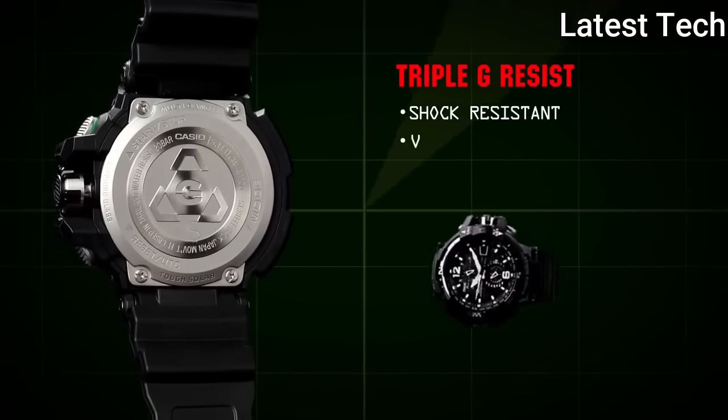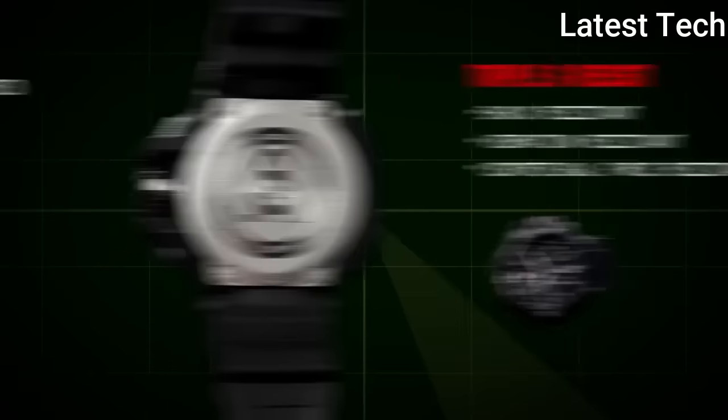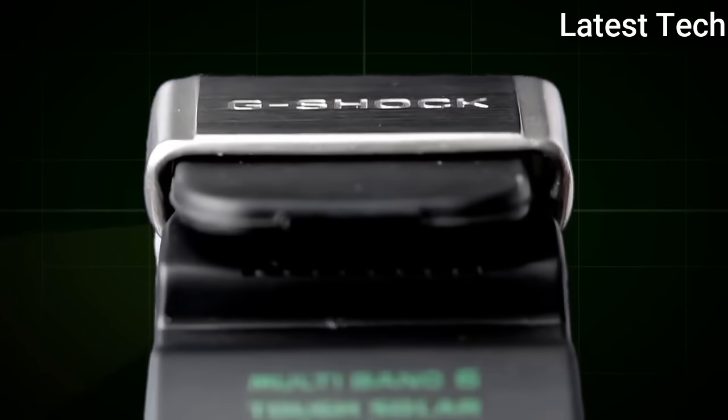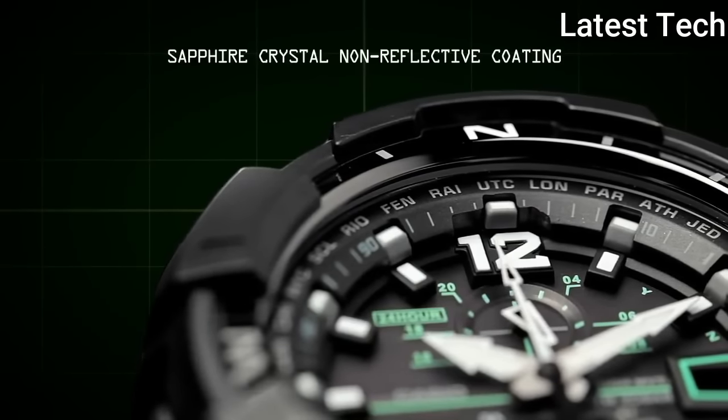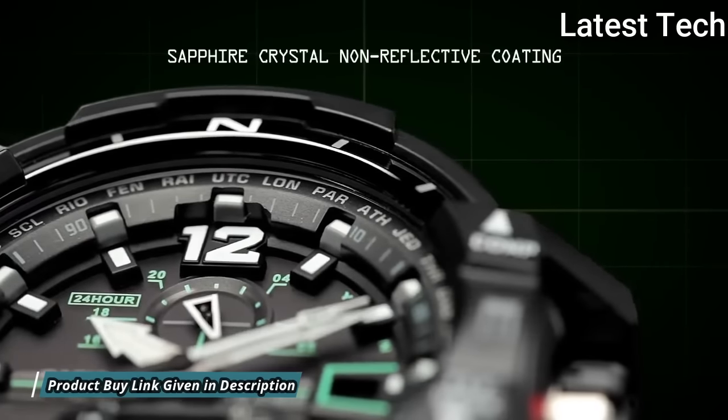Display type: analog. This timepiece has sapphire anti-reflection coating glass. Polymer band. Band color: black. 200 m water resistance.